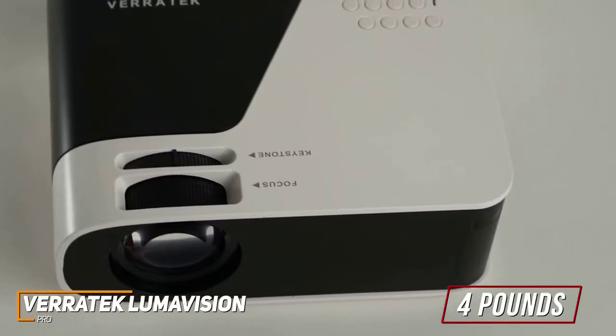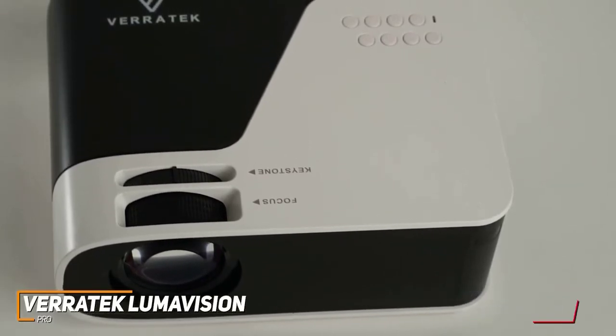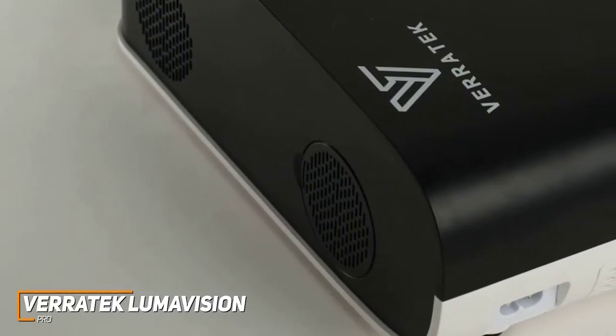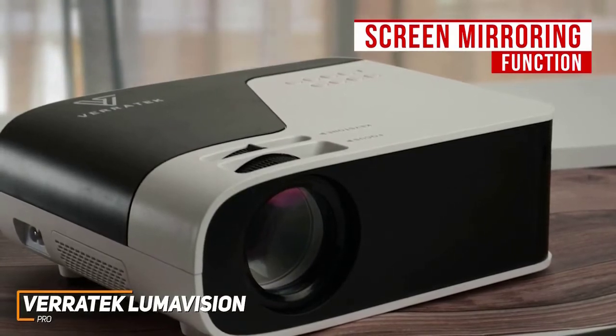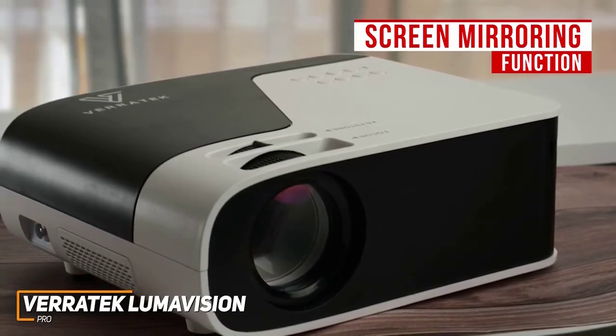It comes with a lens protector to protect against scratches and smudges, and a 20,000-hour lamp life to remain functional over time. I like that it has a robust cooling system that remains quiet, which allows you to focus on what you're watching. The screen mirroring function is another standout feature, and it allows you to share movies, videos, or images from your phone, PC, Mac, or other wireless devices.